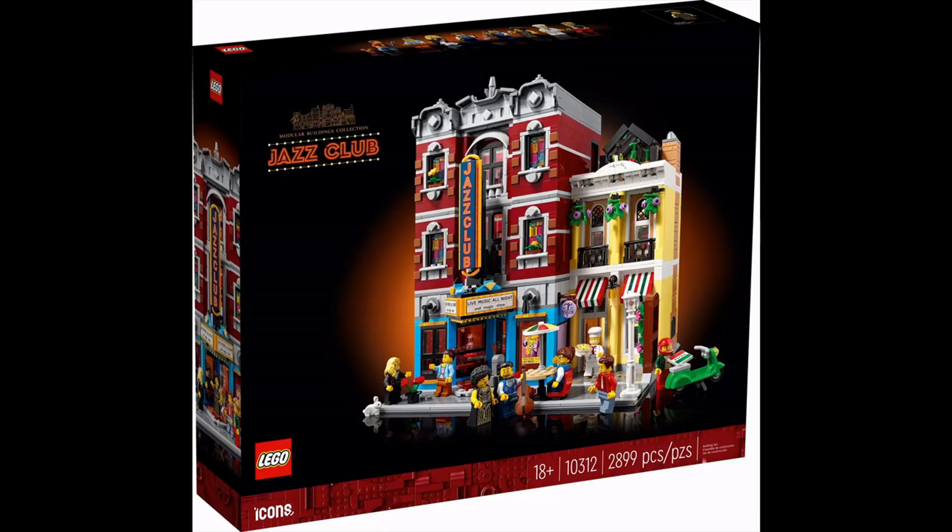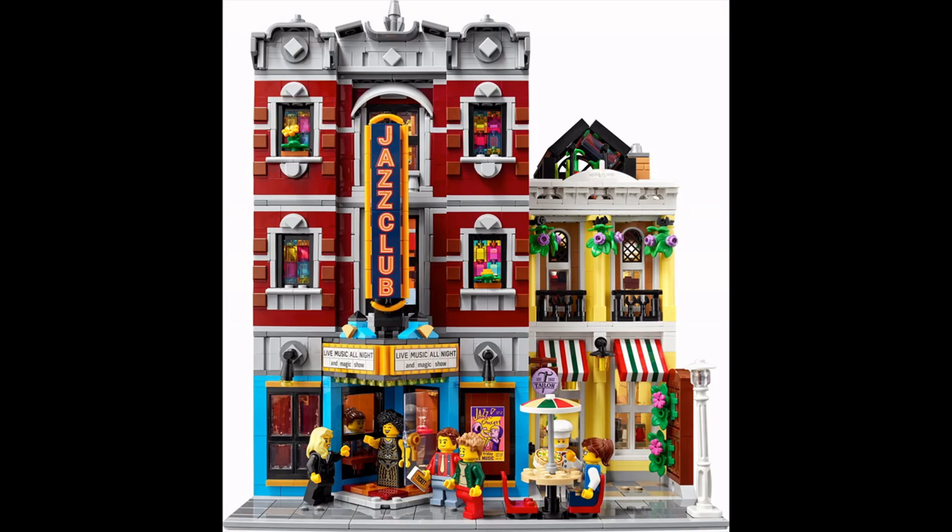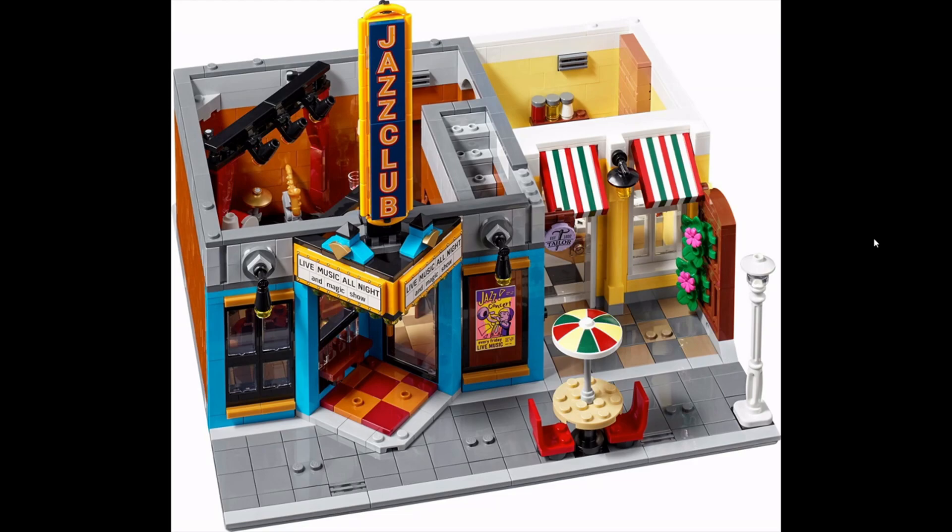In ninth spot we have the Jazz Club, from this year. When we first saw the official reveal I was a little bit on the fence, not quite convinced by it. But when I first saw it in my local LEGO store at the beginning of January, it absolutely wowed me. The box art doesn't quite do it justice — when you see it with your own eyes the color scheme is really vibrant, the colors just pop, especially the effect they've done with the windows. It's a really nice looking set.